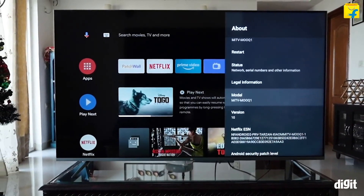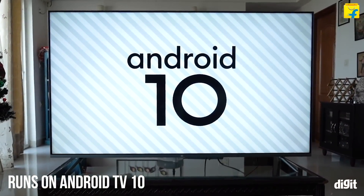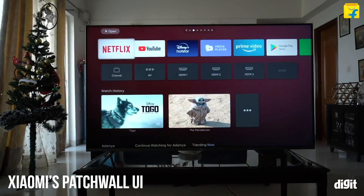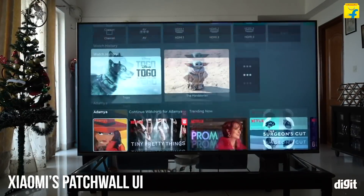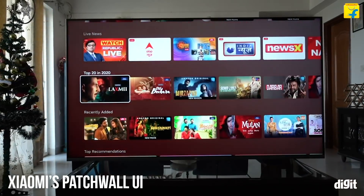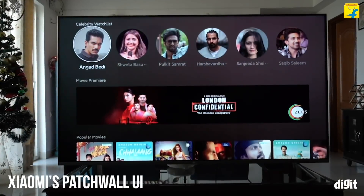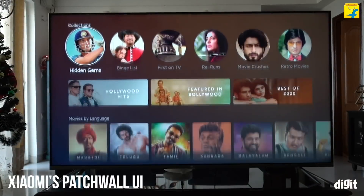The fourth feature is the UI. The Mi QLED TV 4K runs on Android TV 10, but it also gives users the option of Xiaomi's Patchwall UI. Patchwall UI puts content before the streaming service, giving you a more seamless content consumption experience. Not only does it highlight curated content across various services, but also gives you the ability to discover new content. Xiaomi has more than 20 partners delivering content to Patchwall in India.